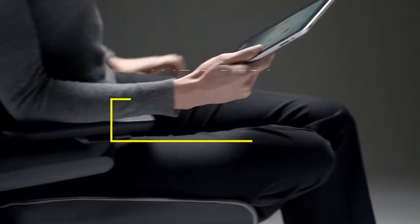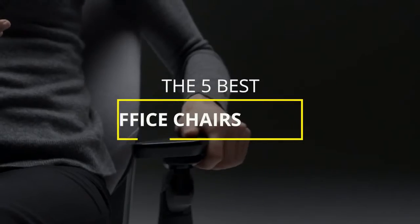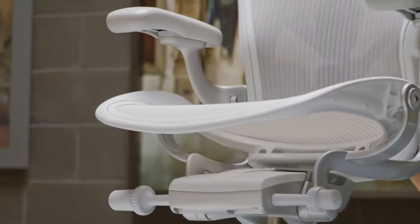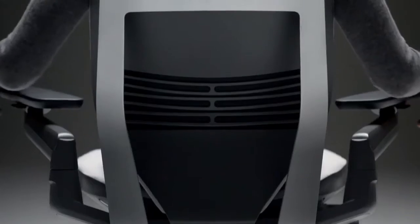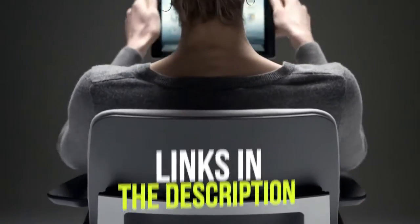Hey guys, in this video we're breaking down the 5 best office chairs in 2021. I've included options for every type of consumer, so if you're looking for a basic task chair with standard adjustments or a top-of-the-line iconic designer office chair, I'll have the product for you. If you want more information on the best and most up-to-date pricing on the products mentioned, be sure to check the links in the description below. Let's get started.